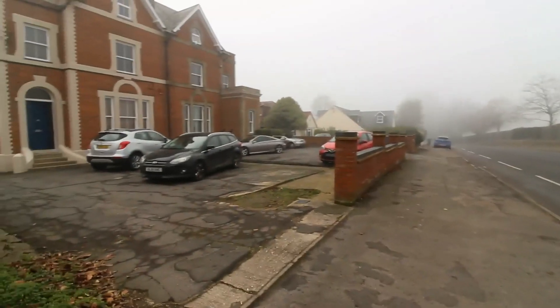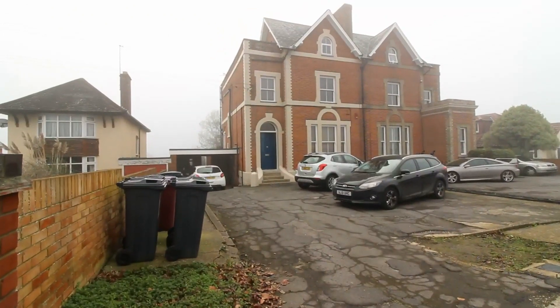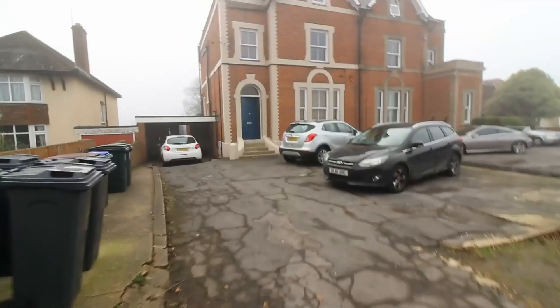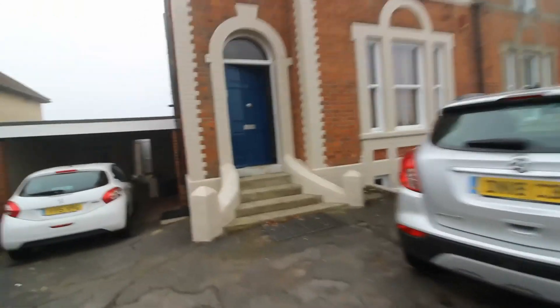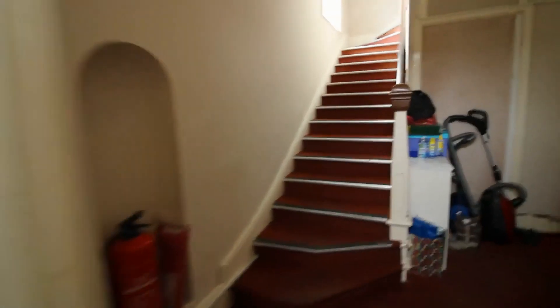The Henley Road, situated in Caversham. Today I will be showing you a top floor studio apartment. As you can see from the front there is space for parking, and to the rear of the property is a shared communal garden. As we enter the property we have a large communal entrance.